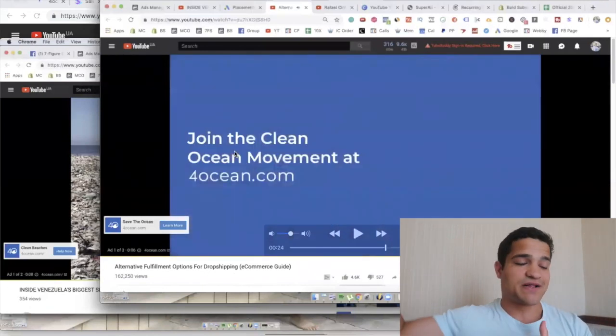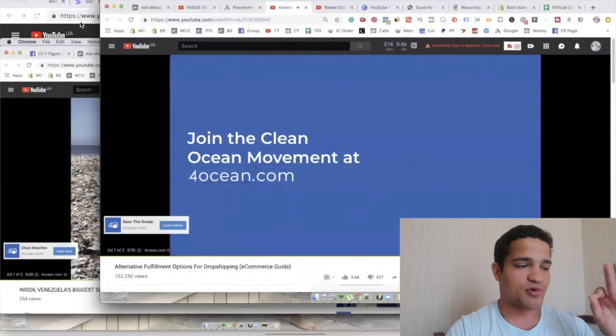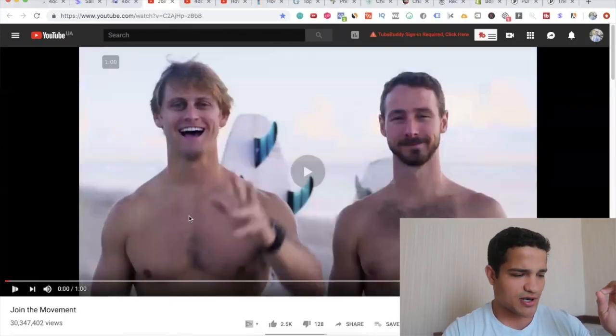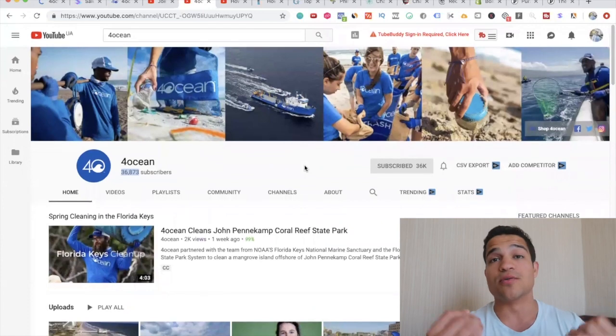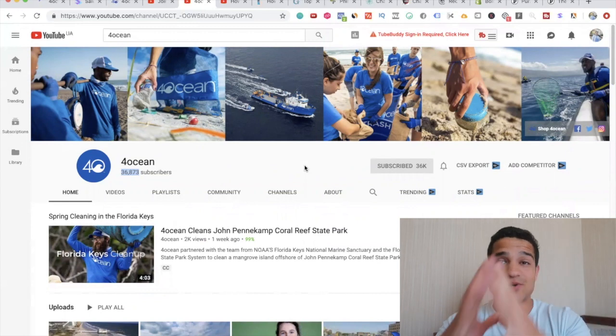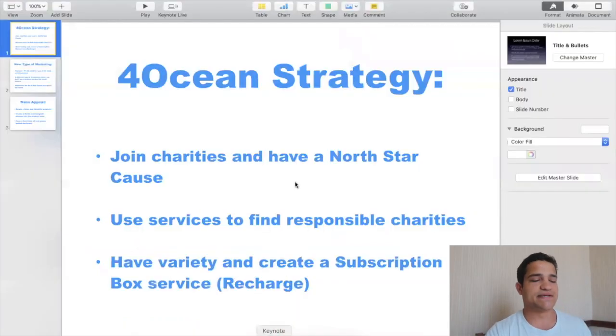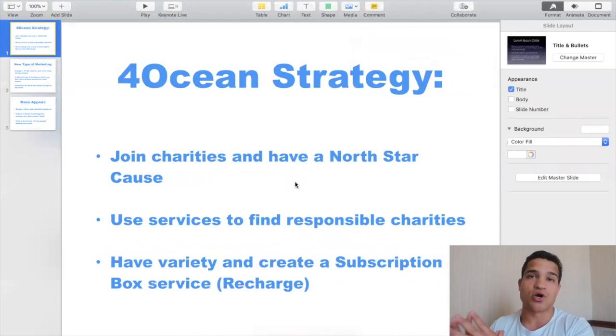This is a stepping stone to the bigger picture of a clean ocean. These two guys — Alex and Andrew — are absolute masters of marketing. They always emphasize the problem of ocean pollution and too much plastic, and when you buy a bracelet you contribute to solving it. The main key is they always lead with the charity and with the North Star cost. When you have a North Star cost — or Polaris Star goal — it's what you steer your company towards; their main mission is to clean the oceans and stop pollution.